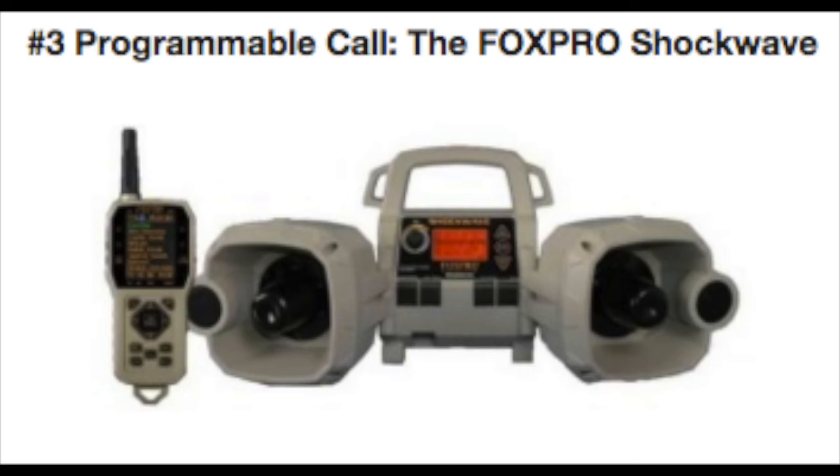Next up is the Fox Pro Shockwave. It has four speakers — two tweeters and two horn speakers — for the ultimate sound and volume capacity. It's got two external jacks for additional volume, but this thing is already so loud you really don't need anything plugged into it.